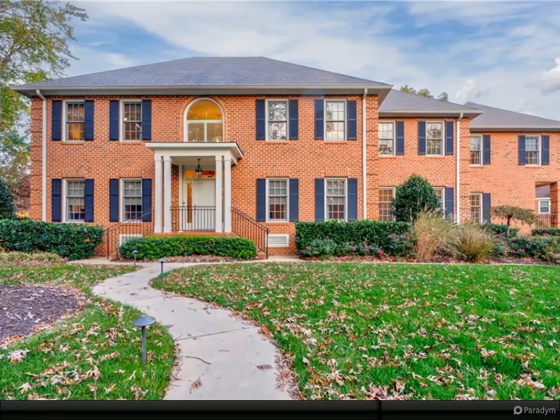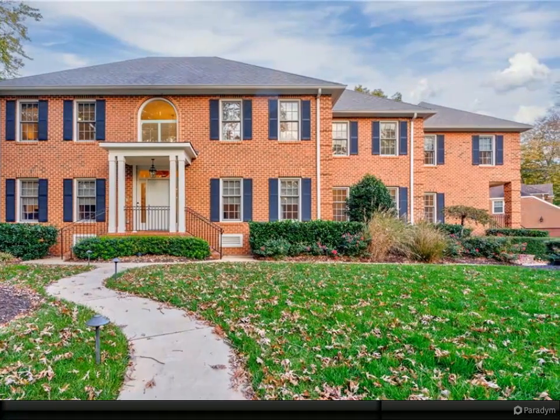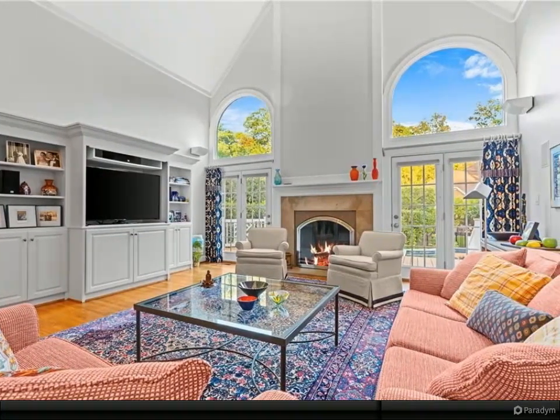Meticulously maintained, stately five-bedroom home with a gorgeous heated saltwater pool. This 5,526-square-foot home boasts large rooms and extensive closets throughout.